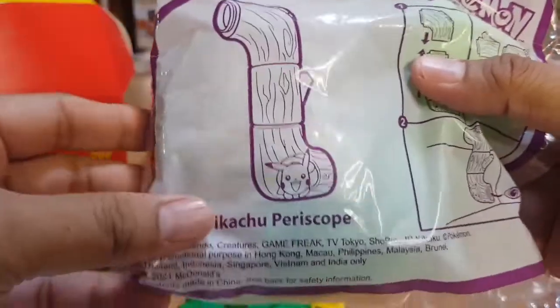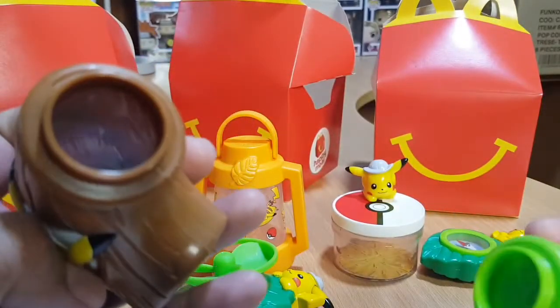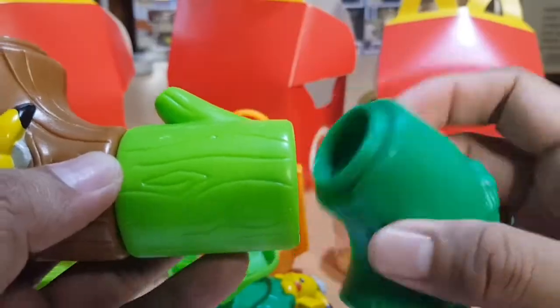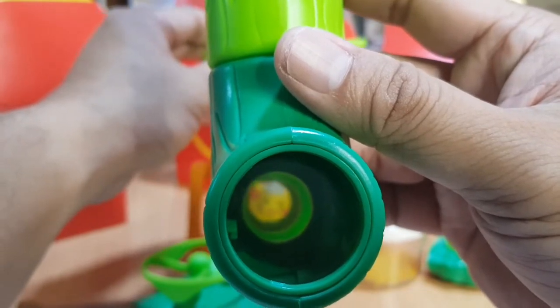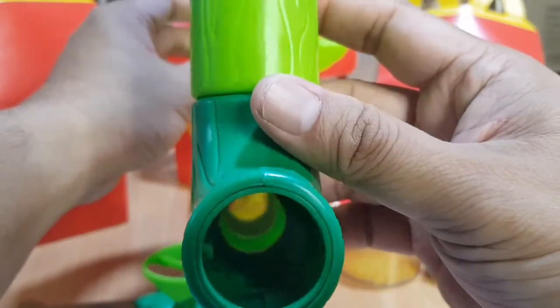This is the Pikachu Periscope — a Pokemon Asia toy — and this one needs assembly. It comes in three pieces. There appear to be some lenses inside; you connect them together. The third piece attaches here. Through the periscope you can see Pikachu — it's not super clear but it shows up on camera. The periscope is working!